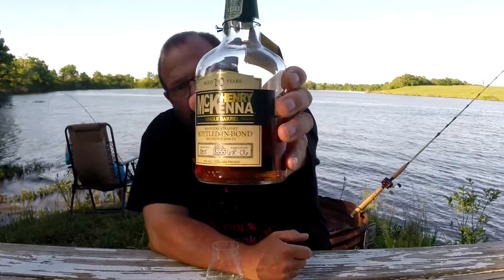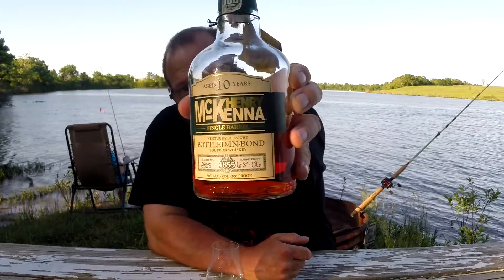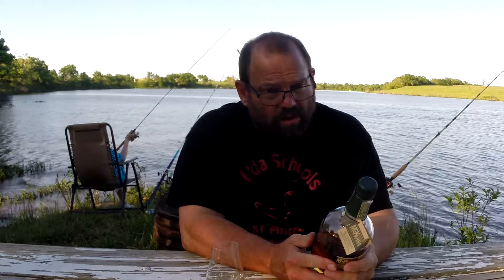Today I'm here with Henry McKenna. I haven't done it yet, but it's a good time to do it. Henry McKenna, aged 10 years. It's a single barrel, bottled in bond bourbon whiskey — 75% corn, 13% rye, 12% malted barley.